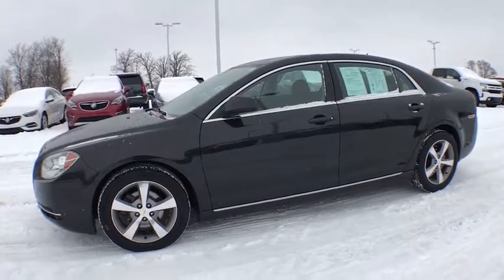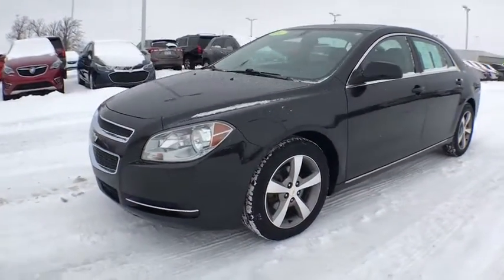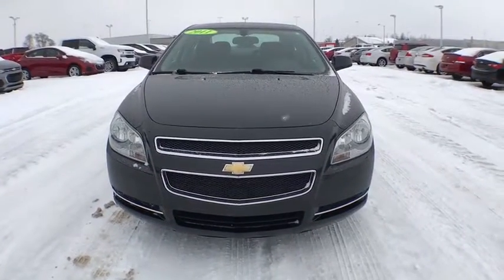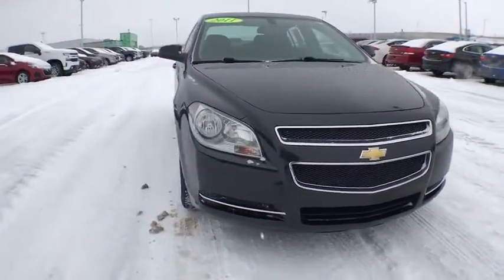2011 Chevrolet Malibu — a combination of performance and fuel economy. The Malibu is a great commuting car. This vehicle has less than 95,000 miles.